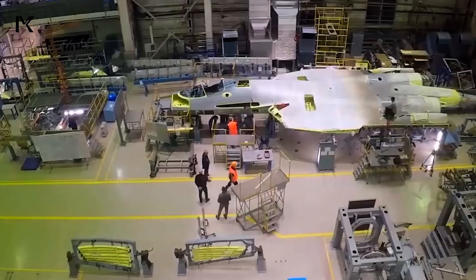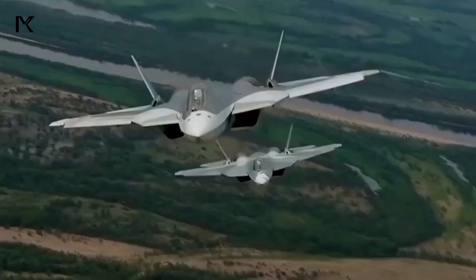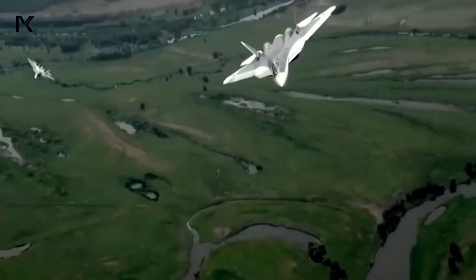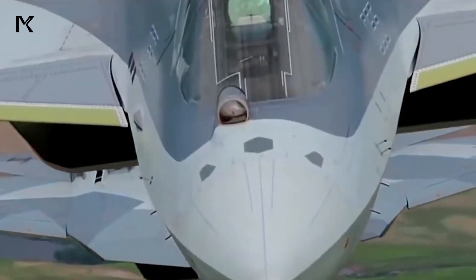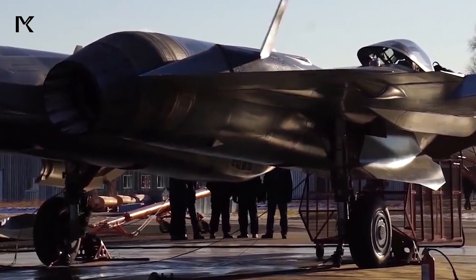1. Stealth and Design. The Su-57 incorporates stealth technology, making it less visible to enemy radar systems. Its aerodynamic design, combined with radar-absorbing materials, reduces the radar cross-section, increasing its ability to operate in contested environments.